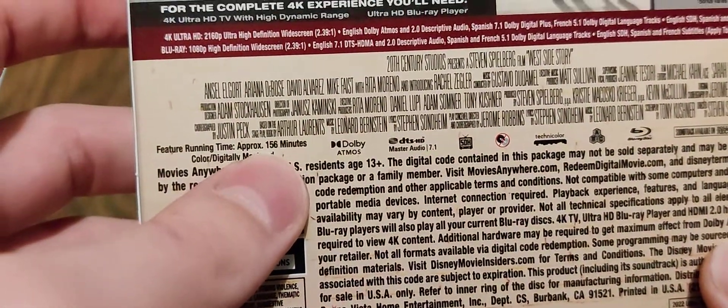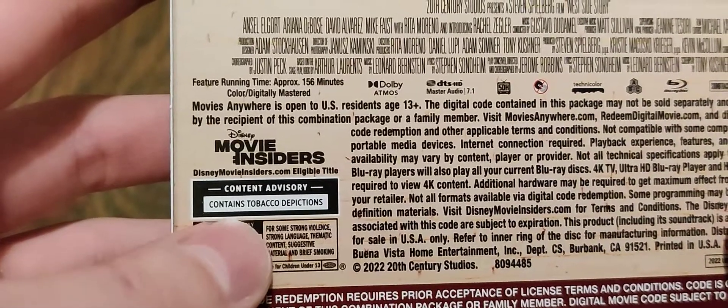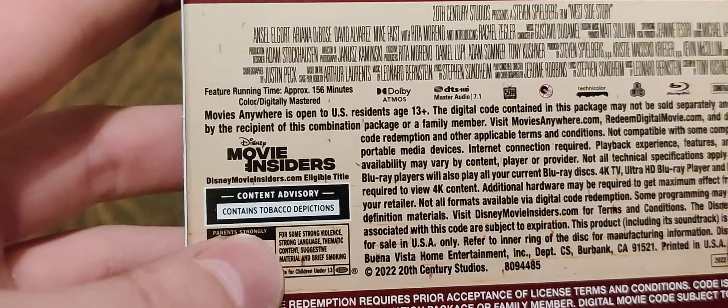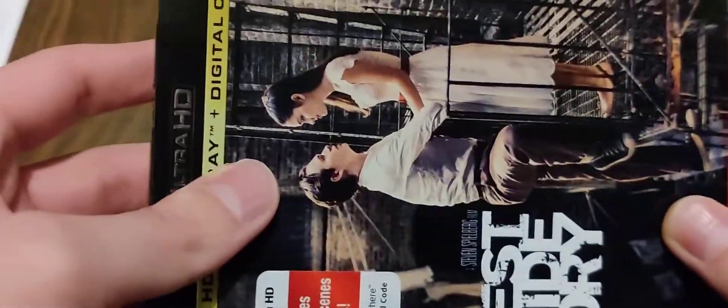It has a total runtime of 156 minutes, and it is rated PG-13 for some strong violence, strong language, thematic content, suggested material, and brief smoking. So we'll go ahead and take a look inside.